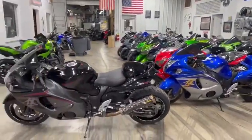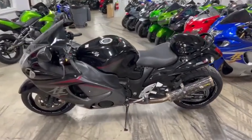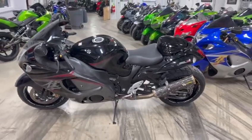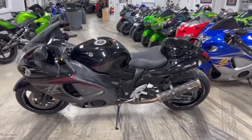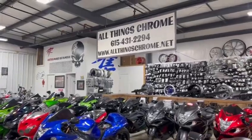There's a phone number and you can get this bike shipped right to your door using uship.com — that's the letter U, the word ship dot com. Again, this is a 2016, stretched, lowered, 17,000 miles, stock number 0401, and she's $12,999. Give us a call at 615-431-2294.